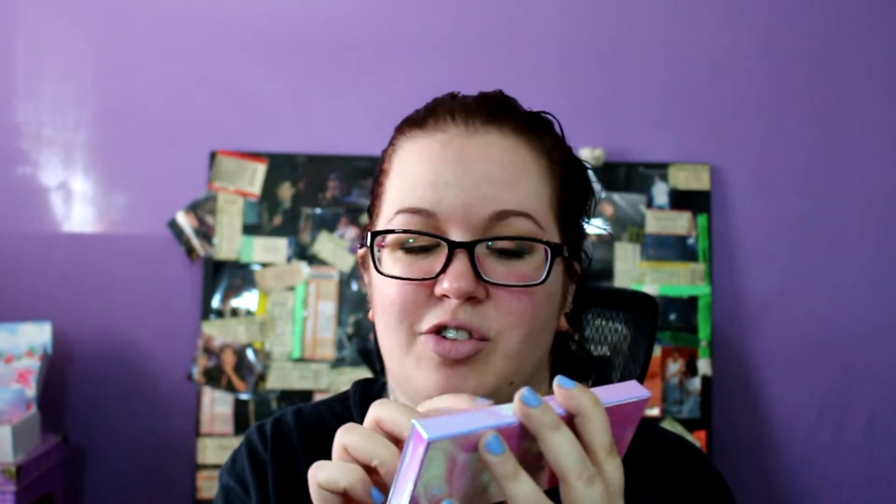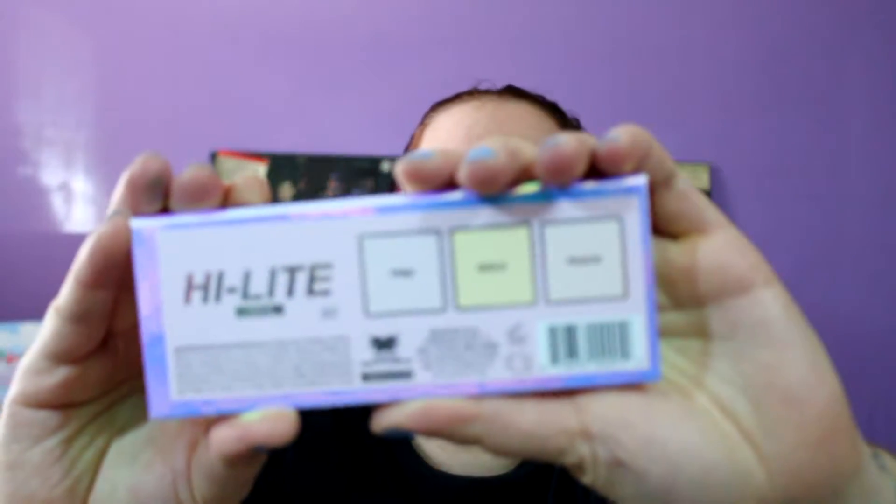The thing that I ordered — this is another highlight video — I ordered their Opals highlighter palette, which has really cool packaging. It's just like this opalescent, iridescent, really cool look. The colors are just called pink, gold, and peach on the back, but I don't know how they get peach out of that one because I have it on today and it's more of like a red — it's really cool, it's like a crazy red highlight.